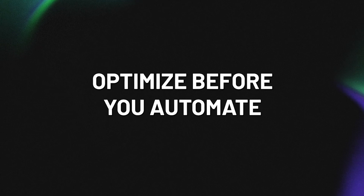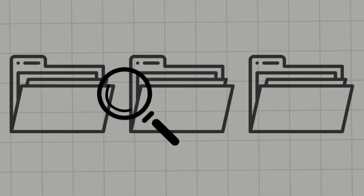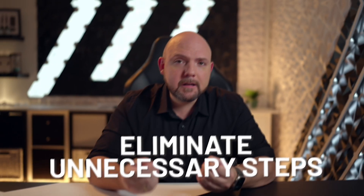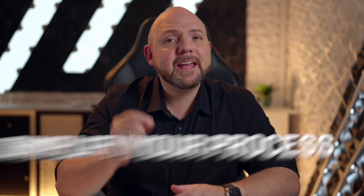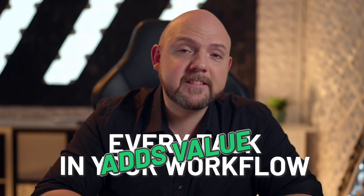First, optimize before you automate. Before diving into automation tools, make sure your workflow is streamlined. If your process is full of bottlenecks, automation will just speed up the inefficiency. Start by identifying redundant tasks, eliminate unnecessary steps, and simplify your process. This way, when you finally automate, you're scaling up efficiency, not chaos. This foundation ensures that every task in your workflow is purposeful and adds value.